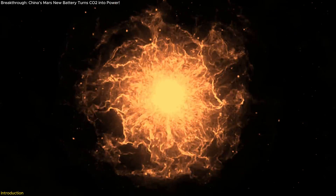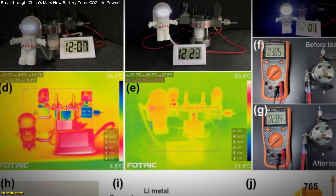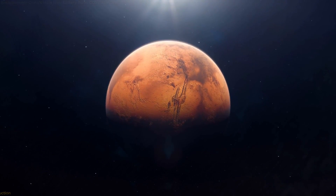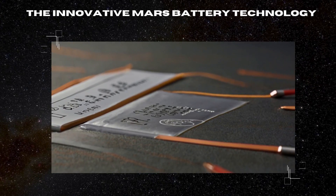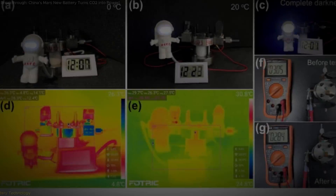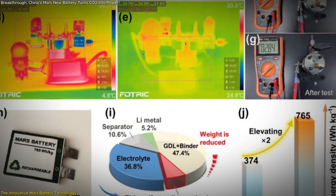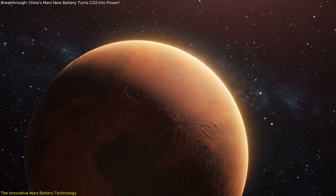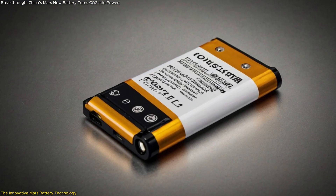This innovative device doesn't just store energy — it produces it, using the Martian atmosphere as fuel. In today's video, we'll uncover how this game-changing technology works, its unique advantages, and what it means for future Mars missions. The Mars battery is unlike any other battery used in space exploration. It operates much like a fuel cell, using gases like carbon dioxide from the Martian atmosphere as its fuel, instead of relying on stored chemical energy like traditional batteries.